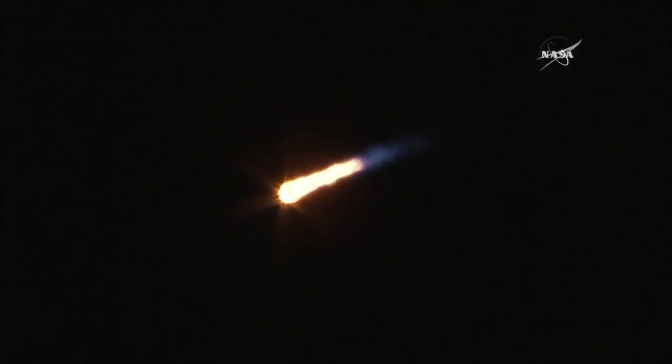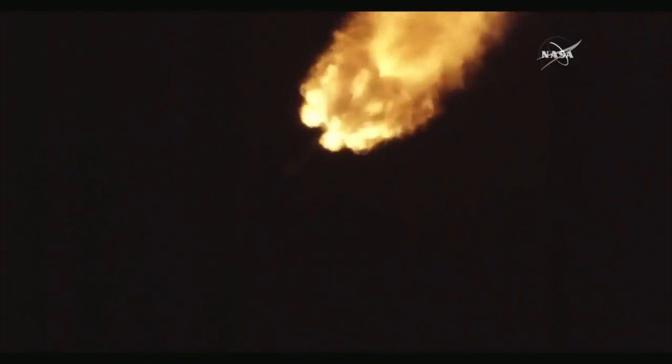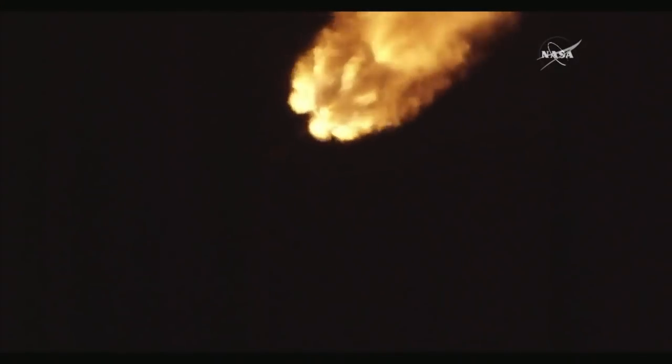Just over one minute left in the flight of the first stage of the Falcon 9. At around two minutes, 35 seconds into the flight, all nine engines will sequentially shut down and you'll hear the call MECO, which is main engine cutoff.